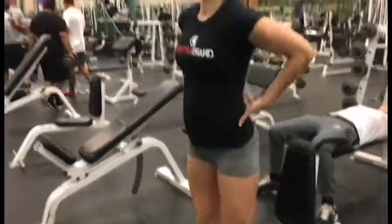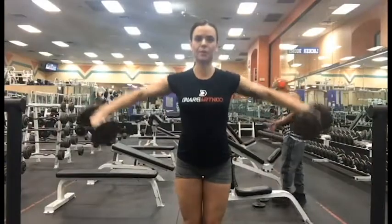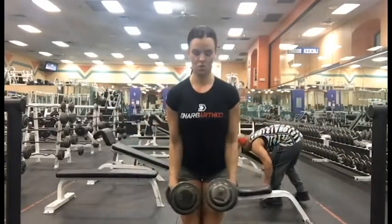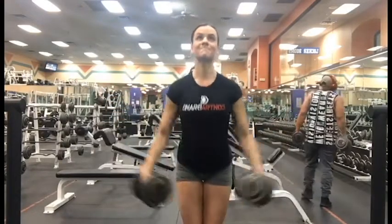Once I'm finished with that, I pose a little bit and force as much blood as I can into the muscle — this will help with growth and recovery. Then I went to just regular lateral raises. I only did three sets of 12 to 15; these are a little bit heavier, so this was more for growth.